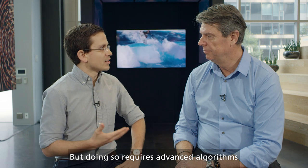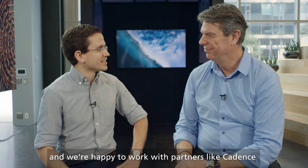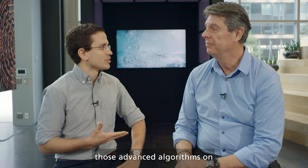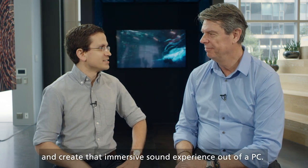But doing so requires advanced algorithms in order to get that Dolby Atmos sound out of small PC speakers. And we're happy to work with partners like Cadence who deliver the technology platforms we can implement those advanced algorithms on and create that immersive sound experience out of a PC.